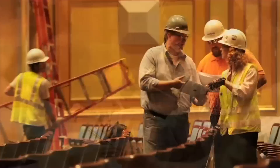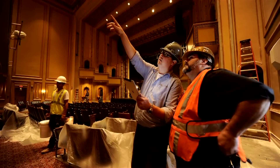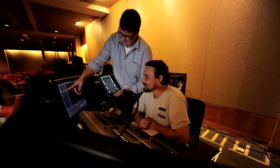As theatre consultants, we're brought in on a design team to help implement the design of performing arts spaces, whether it's lighting systems, dimming systems, automated rigging and control, or sound and video components.